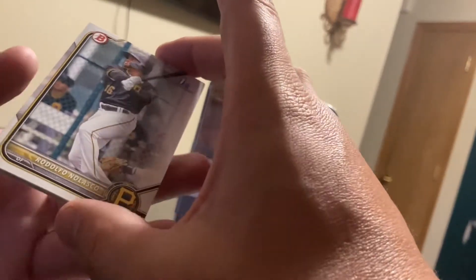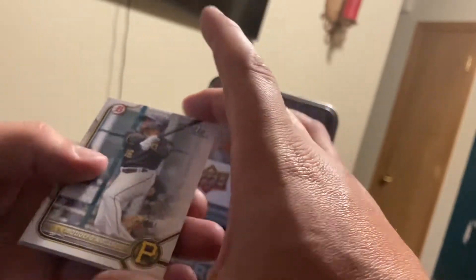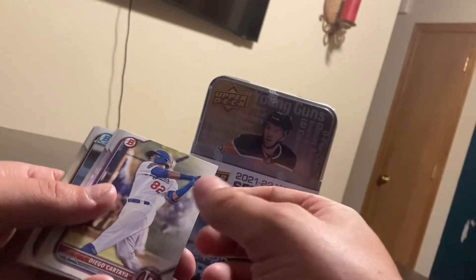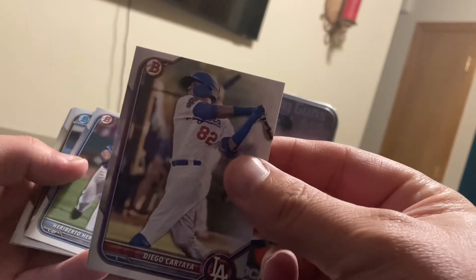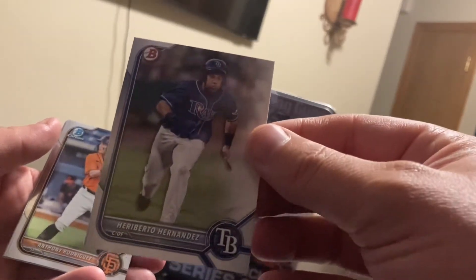Here's a Bowman First of the outfielder, Pittsburgh. Diego Cartaya. And Hernandez, coming at ya.